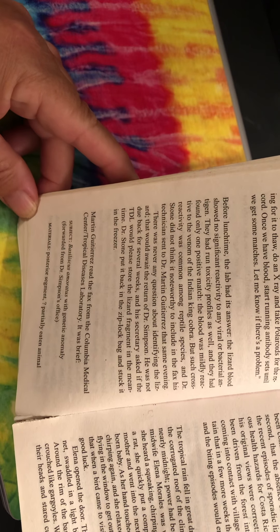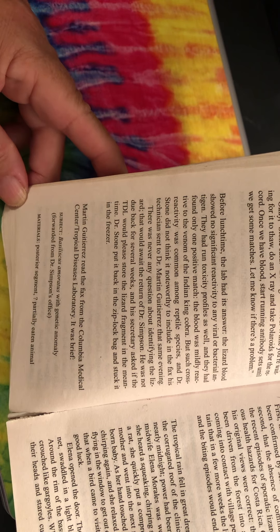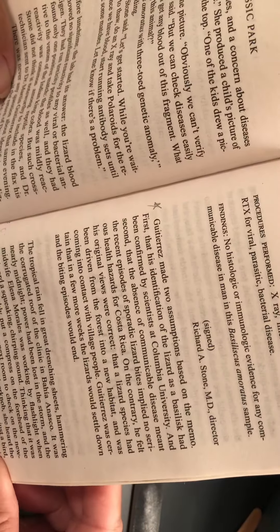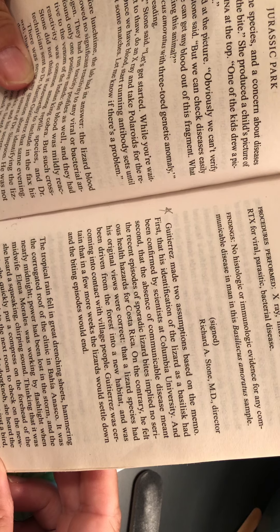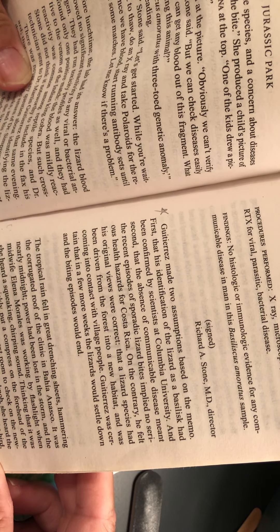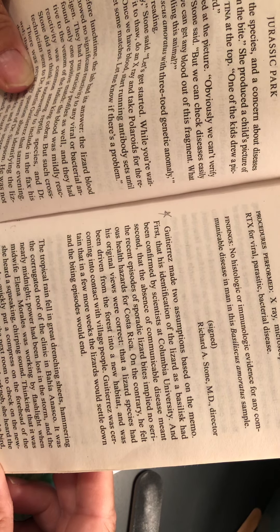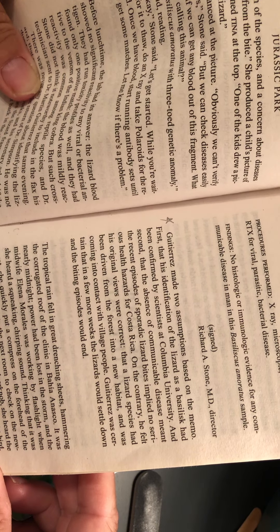Martin Gutierrez read the fax from the Columbia Medical Center Tropical Disease Laboratory. It was brief. Subject: Basiliscus amaratus with genetic anomaly, forwarded by Dr. Simpson's office. Materials: posterior segment, partially eaten animal. Procedures performed: x-ray, microscopic immunology, RTX for viral, parasitic, bacterial disease. Findings: no histologic or immunologic evidence for any communicable disease in man in the Basiliscus amaratus sample. Signed, Richard A. Stone, MD, Director.